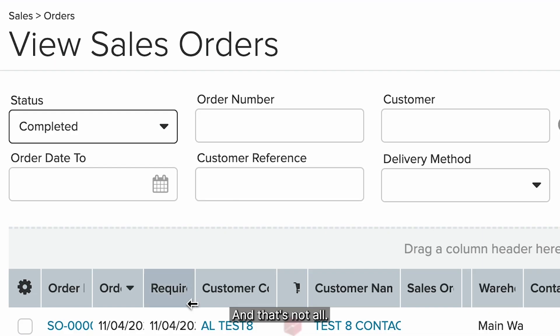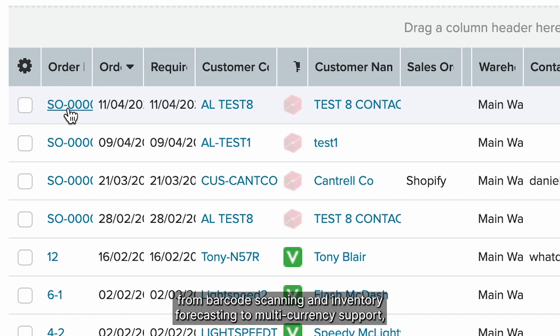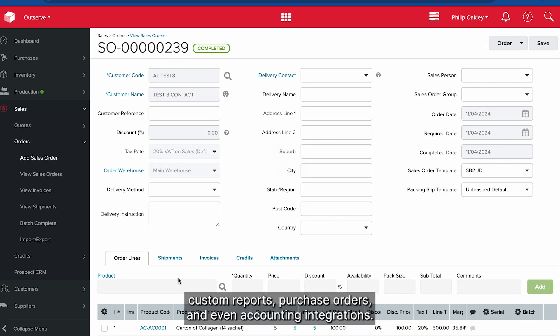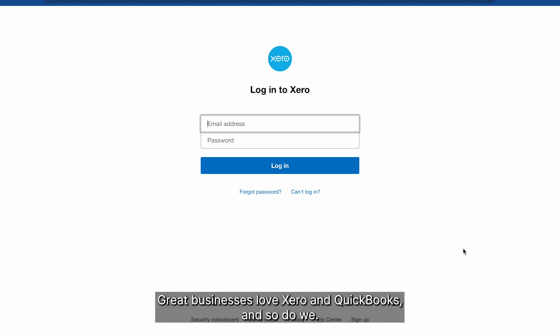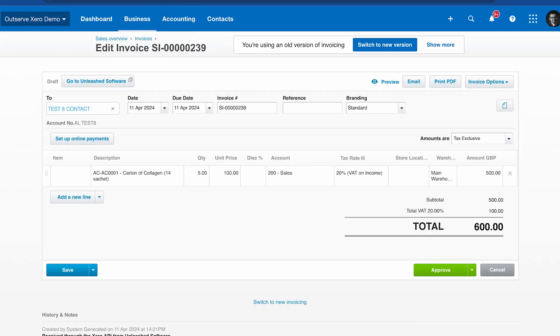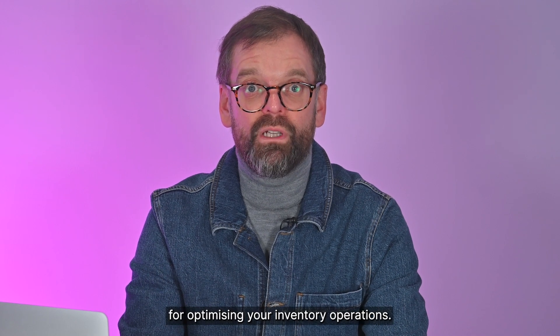And that's not all. Unleashed provides end-to-end control over your products, from barcode scanning and inventory forecasting, to multi-currency support, custom reports, purchase orders, and even accounting integrations. Great businesses love Xero and QuickBooks, and so do we. It really is a comprehensive solution for optimising your inventory operations.